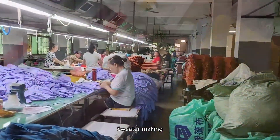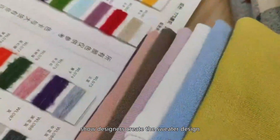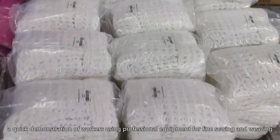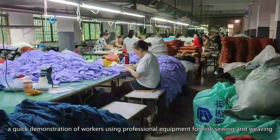Sweater making — design and cut: designers create the sweater design and then workers cut the wool into the corresponding shape. Sewing and weaving: a quick demonstration of workers using professional equipment for fine sewing and weaving.